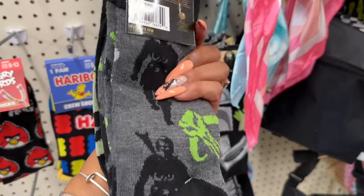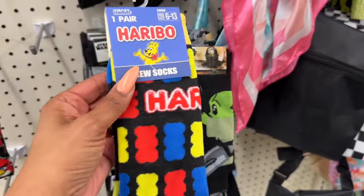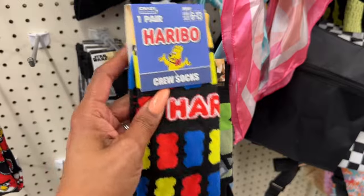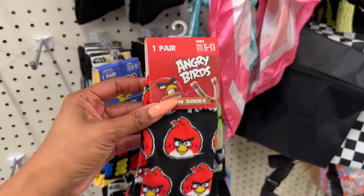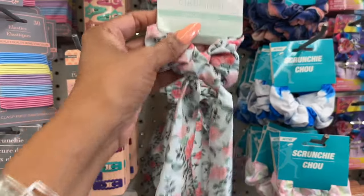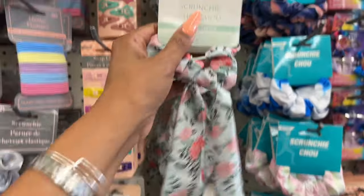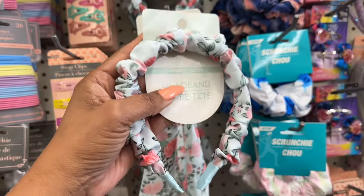There are new Mandalorian Star Wars socks — a two-pack for $1.25. They also have Hasbro socks, one pair for $1.25, and Angry Birds socks that look new. Then there are new scrunchies by Green Briar with a pretty floral print, plus a really cute matching headband.